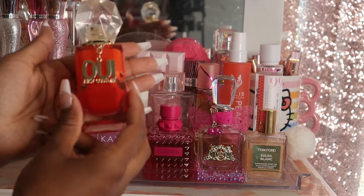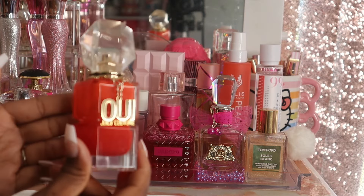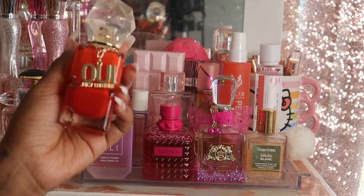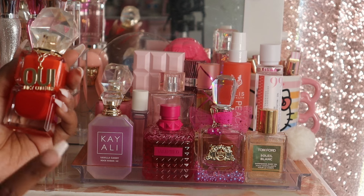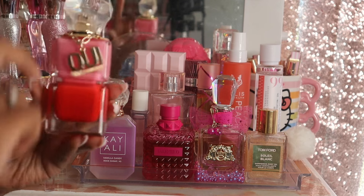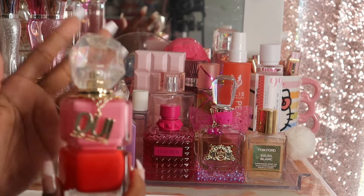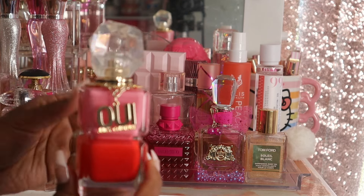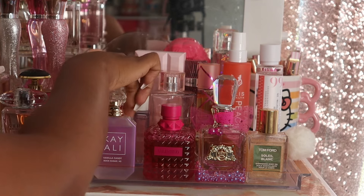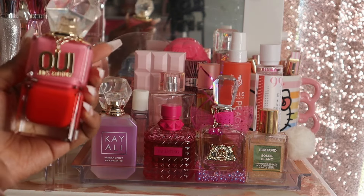I picked out We Glow by Juicy Couture — this is always a good one for the summer. I'm about halfway done with this bottle; it's a fragrance I pull out every single summer so I'll probably use it up before the summer ends. I also have the original We by Juicy Couture, which has notes of watermelon. I'm about halfway done with this one too, and since it's a bigger bottle I might not finish it, but I will definitely repurchase it.